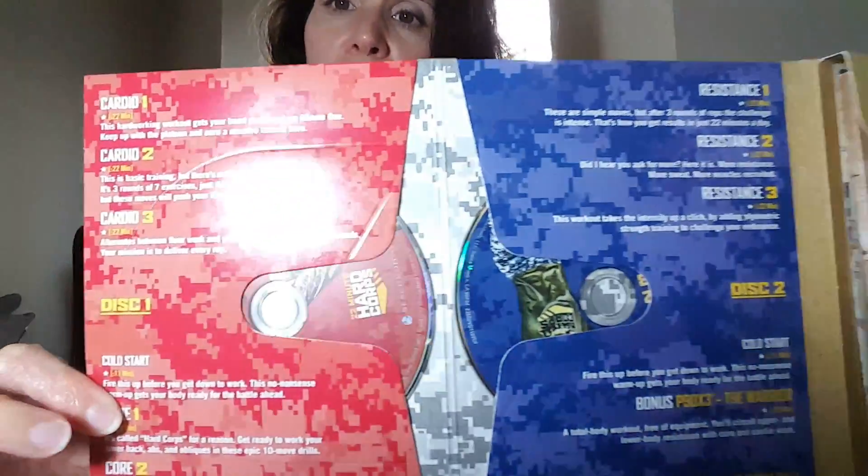First thing you're going to notice is you've got Mr. Tony Horton there himself right on the cover. When you unfold it and open it up, all your workouts are going to be found on your DVDs. If you signed up for the free 30-day trial of Beachbody On Demand, you'll be able to log in right away within 24 hours of your purchase, so you can start streaming your workouts live if you just can't wait or want to preview them a little bit.